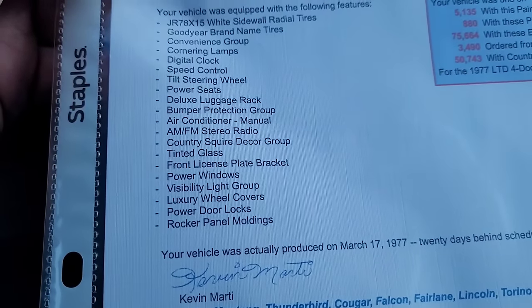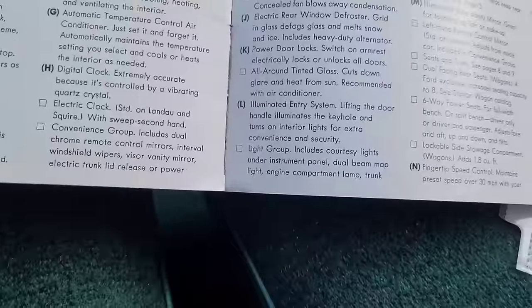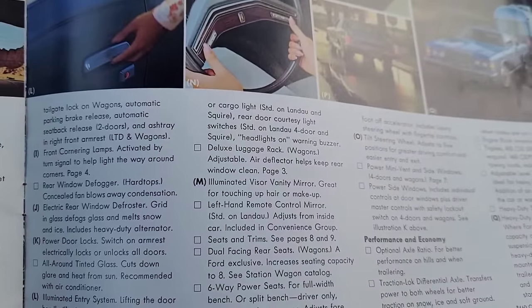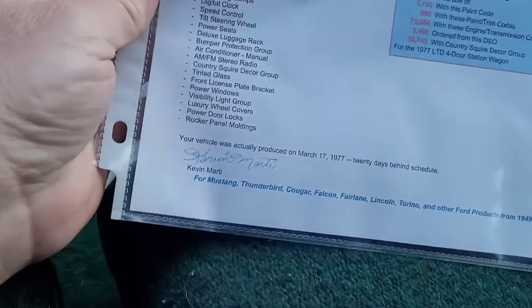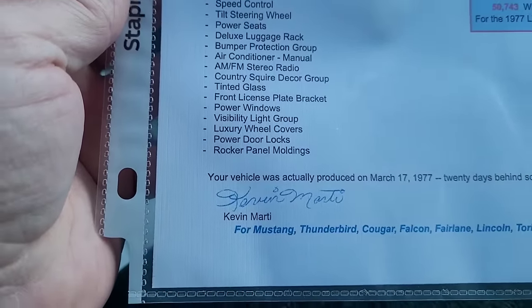Air conditioner, manual AM/FM stereo radio, Country Squire Decor Group, tinted glass, front license plate bracket, power windows. Visibility Light Group consisted of lights underneath the dash, dual map lights - they're just calling it the light group. It includes courtesy lights under the instrument panel, dual beam map lights, engine compartment lamp, trunk or cargo light, rear door courtesy light switches, and a headlights-on warning buzzer. The luxury wheel covers - some people like them but I just don't care for them. Power door locks and rocker moldings.